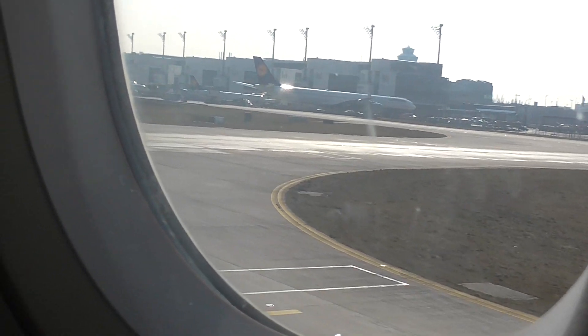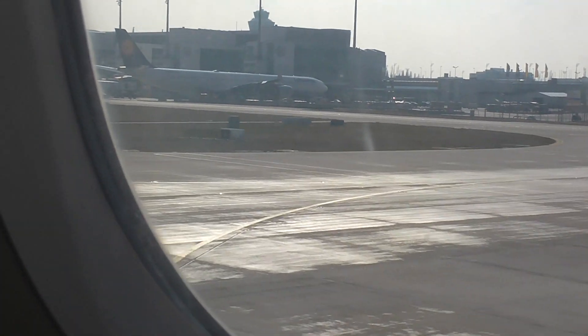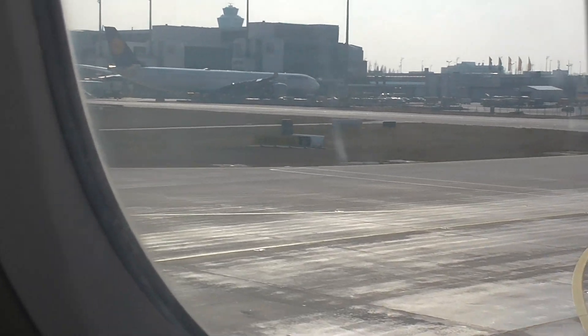A warm welcome at the airport of Munich, ladies and gentlemen. Please remain seated until the fasten seatbelt signs above you have been switched off.